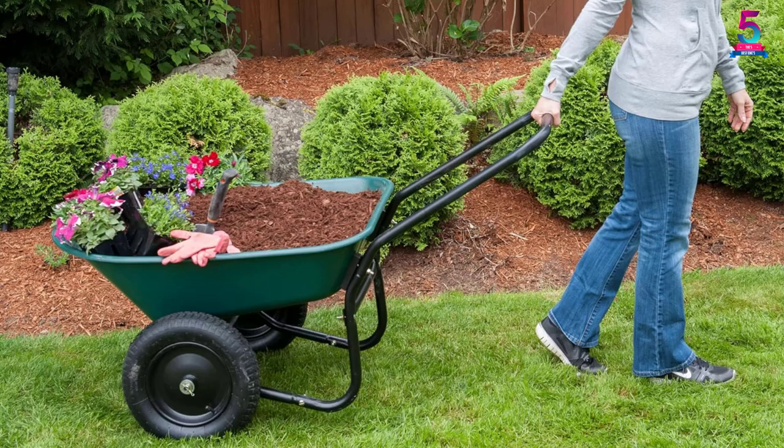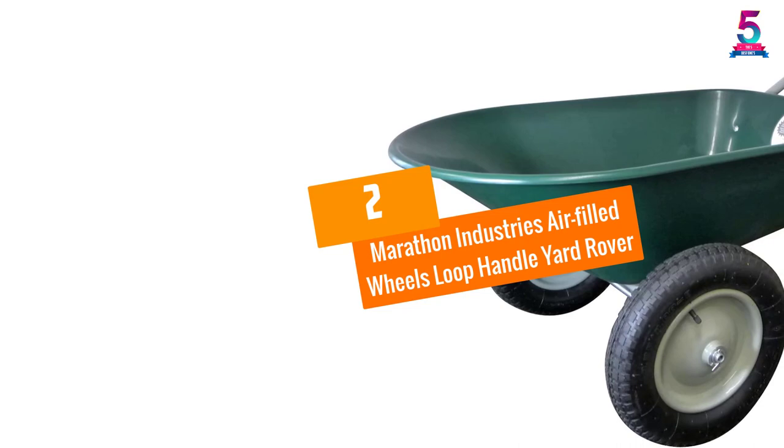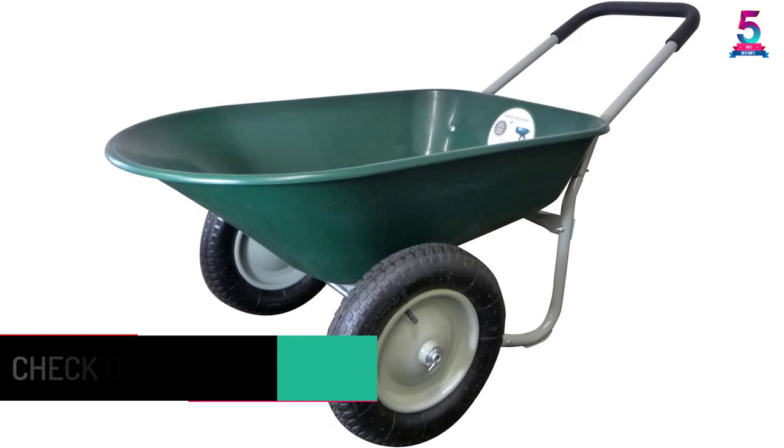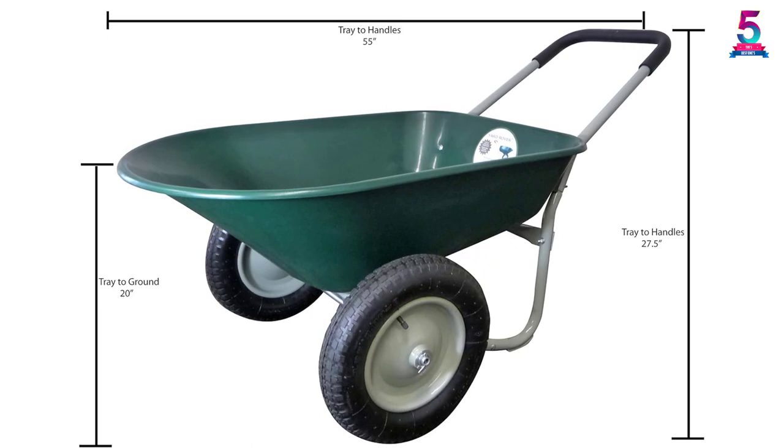At number 2, the Marathon Industries Air-Filled Wheels Loop Handle Yard Rover. One of the best wheelbarrows, this yard rover from Marathon is lightweight and has an ergonomic design, making it easier to lift and balance. Moreover, it is easier for maneuvering and moving on any terrain, and you can freely move it around the lawn and for other common projects.